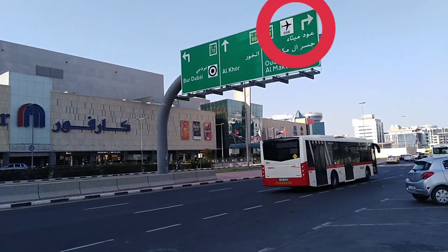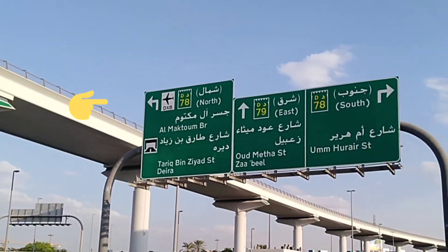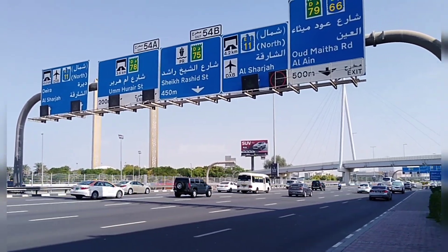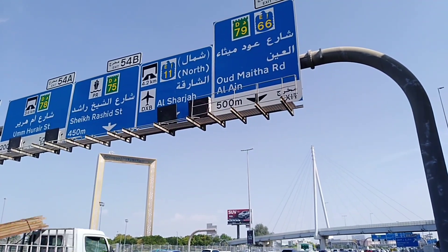These are signs showing direction towards Dubai international airports. These are signs showing direction towards specific landmarks like Deira, Al Sharjah, Umhurai street, Al Ain, etc.